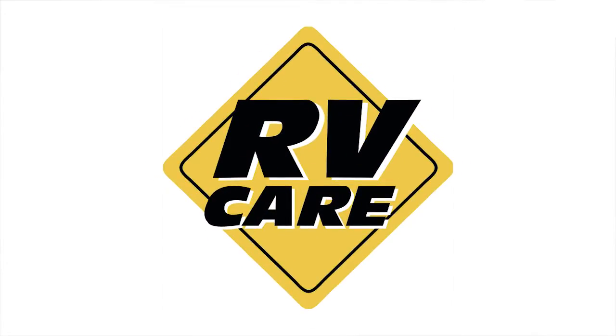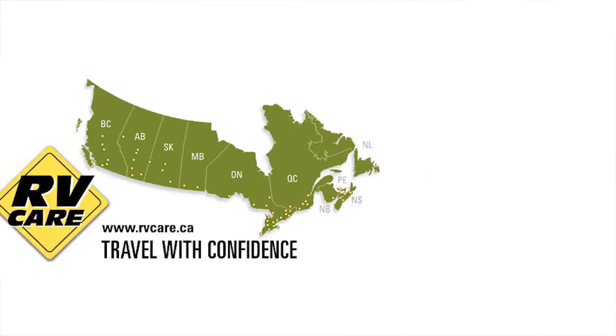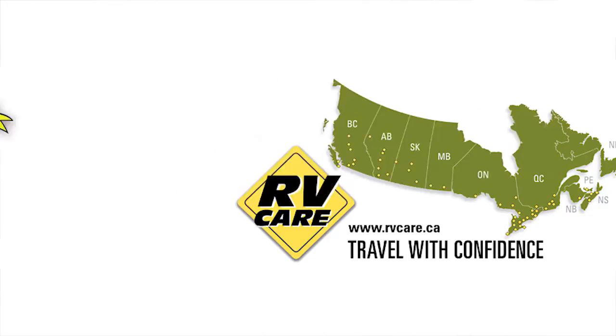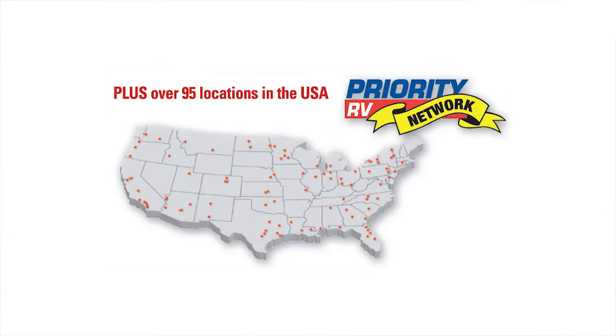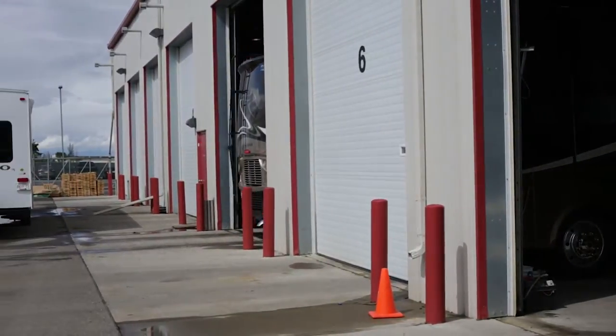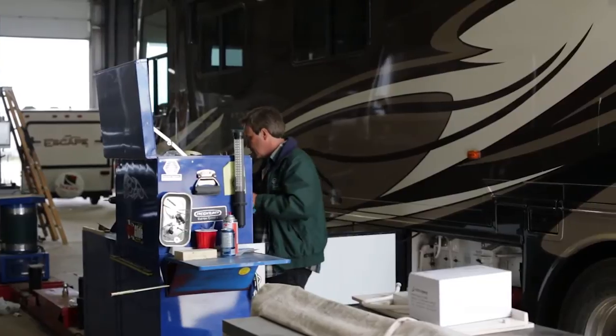Part of the Buchars advantage is RV Care. The RV Care network is really underrated because it has 55 to 60 dealers in Canada, over 100 in the U.S. It's very important for our customers when they're traveling — if they've got an operational problem, the water heater doesn't work, or the furnace quits — then you've got a safe haven to go to, and that dealership will treat you like a Buchars customer and get you in and get you fixed right away.